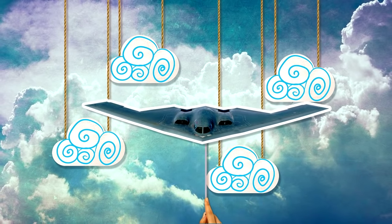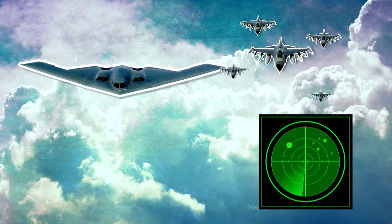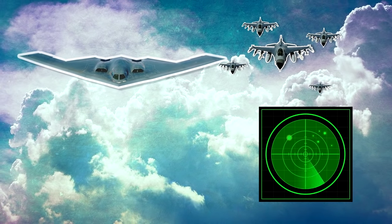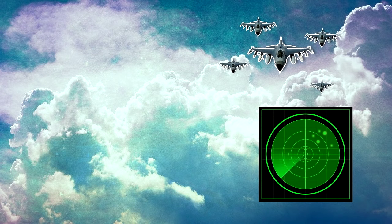Stealth technology used on planes and ships does something similar by absorbing energy from radar. Like visible light, radar bounces energy off an object to see it. If no light comes back, the object doesn't show up on radar.